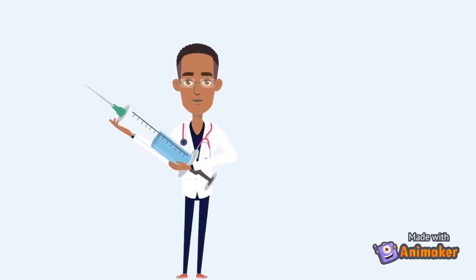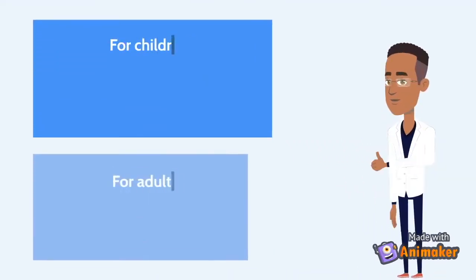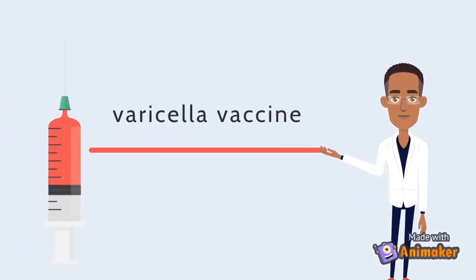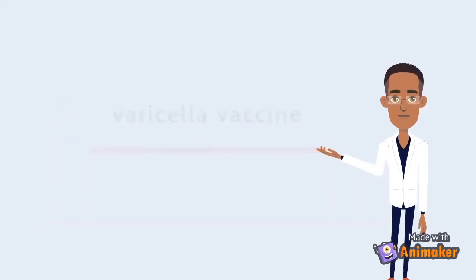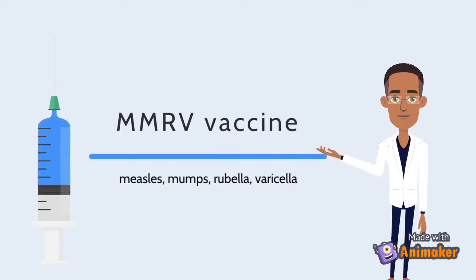Vaccines are currently the best preventative measure available for you and your family. It is recommended that each person receives two doses of the chickenpox vaccine at different time periods depending on your age. There are different versions of the chickenpox vaccine. The two most common are the varicella vaccine and the MMRV vaccine — a vaccine that contains protection against measles, mumps, rubella, and varicella.